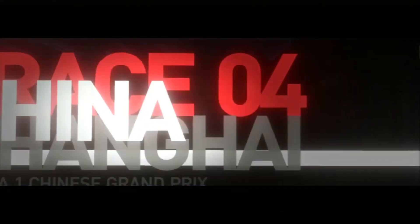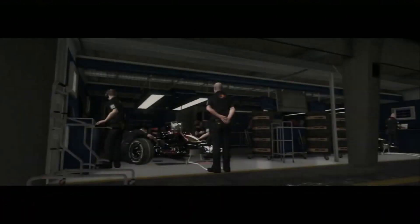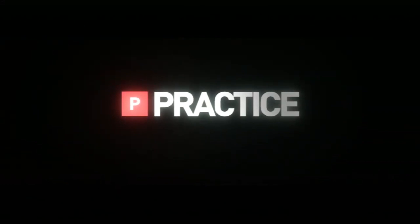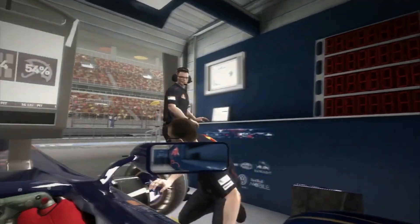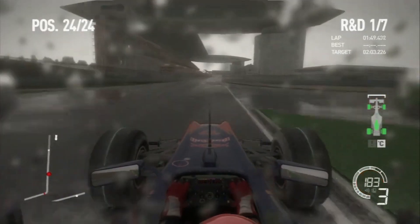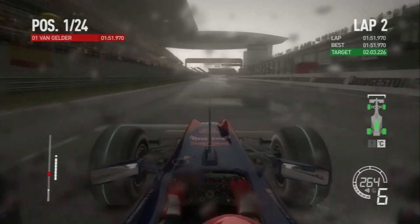Welcome back to episode 4 of the F1 2010 career mode championship. This is race 4 here in Shanghai for the Chinese Grand Prix. Last time out in Australia we managed to get our first podium. Australia was the round before that — we had Malaysia in the previous episode and we finished in sixth place after we fell back through the field when the track started to dry out.